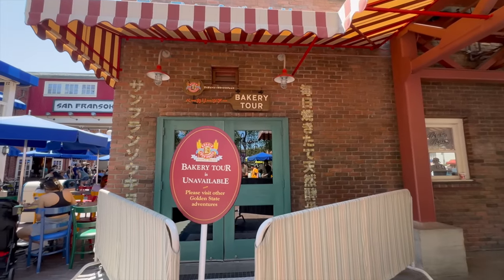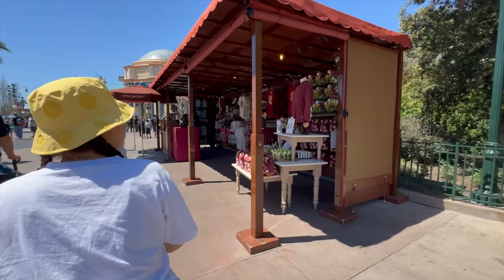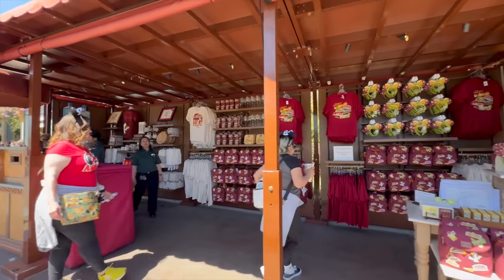One of Reilani's absolute favorite things at DCA is the bread tour and getting her free sample of bread. We detoured to get our coffee and she was crying because she wanted her free bread. Unfortunately it is closed — a cast member said it should be opening up again next week. Just keep in mind the bread tour is closed this week. There's still plenty of Food and Wine Festival merchandise available as we head toward Pixar Pier.